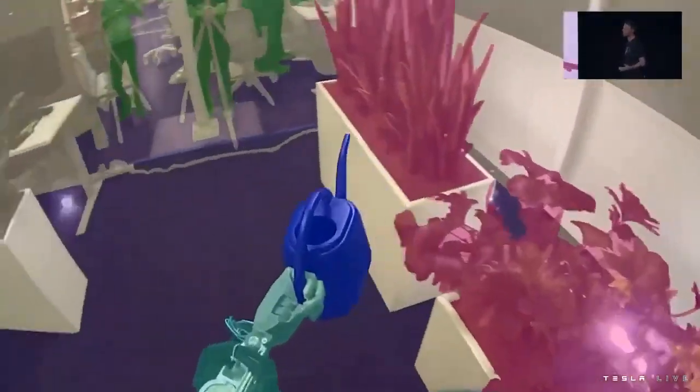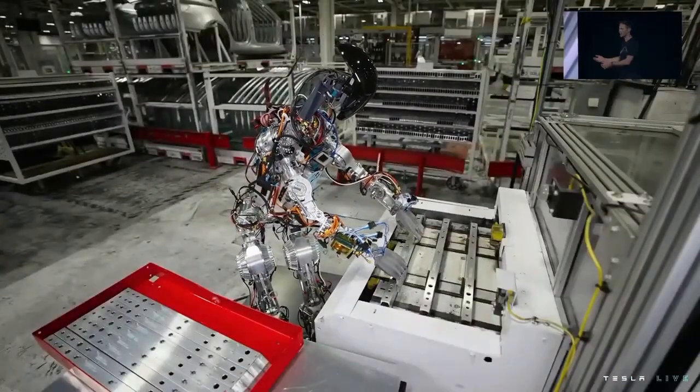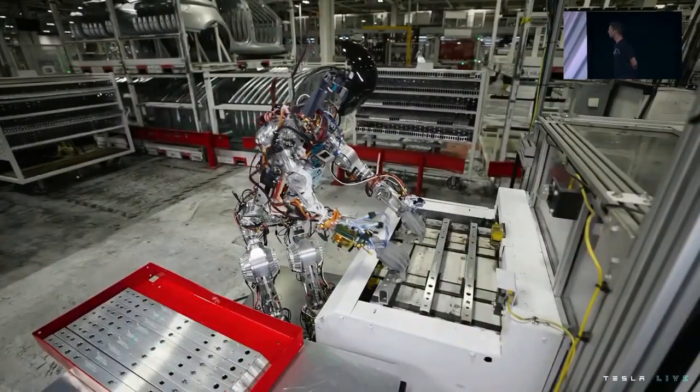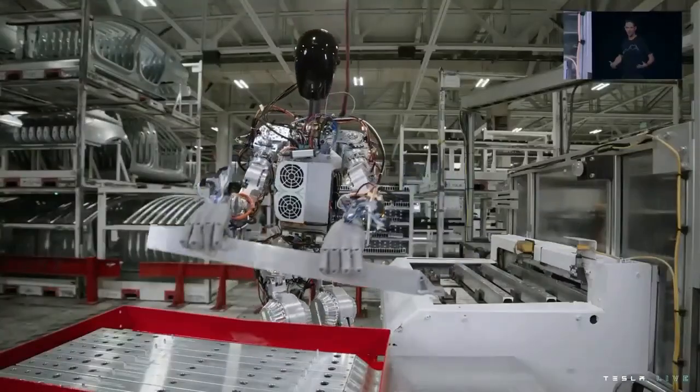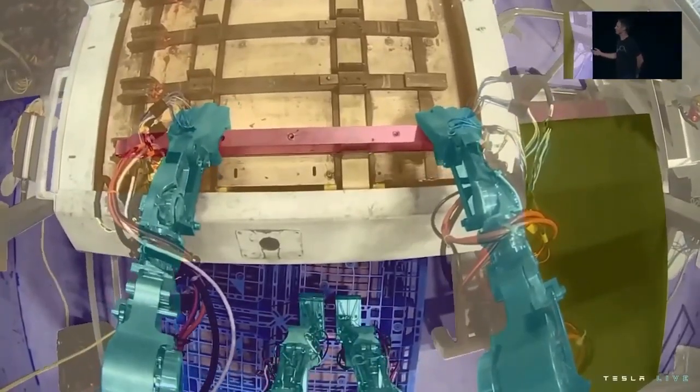We use the same process as we did for autopilot to collect data and train neural networks that we then deploy on the robot. That's an example that illustrates the upper body a little bit more — something we'll try to nail down to perfection over the next few months. This is actually a real station in the Fremont factory that it's working at.